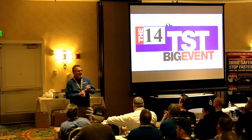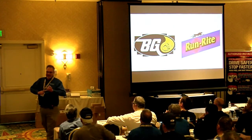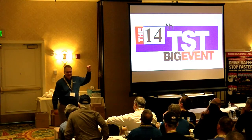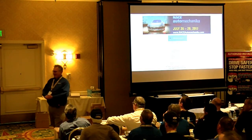Honeywell started advertising in March 12-ounce cans of 1234YF. Everybody's excited about that. Available at Wally World.